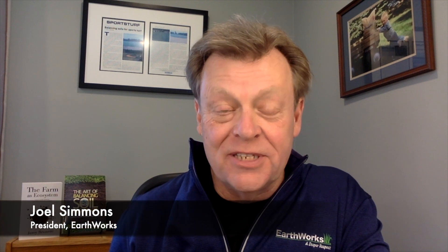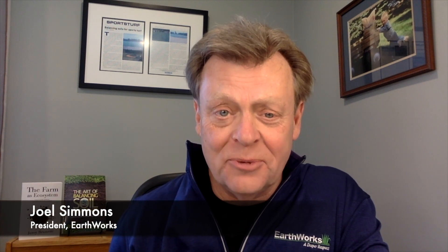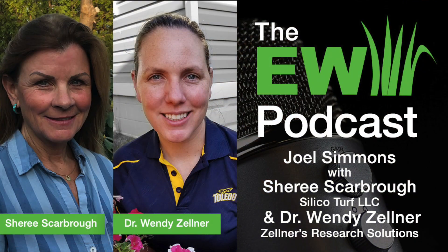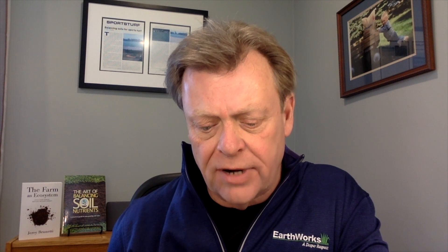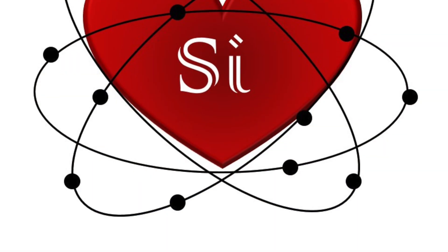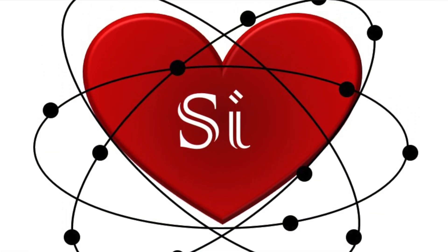Hi, everybody. I'm Joel Simmons for another 2-Minute Turf Talk. I recently had the great pleasure of interviewing Cherise Scarborough of Silicon Turf LLC and her specialist, Dr. Wendy Zellner, who runs Zellner's Research Solution as an adjunct professor at the University of Toledo. And we had a wonderful conversation on the element silicon and found out a lot of information.